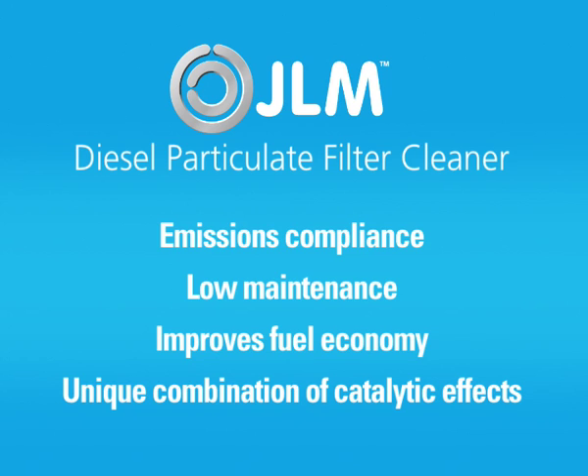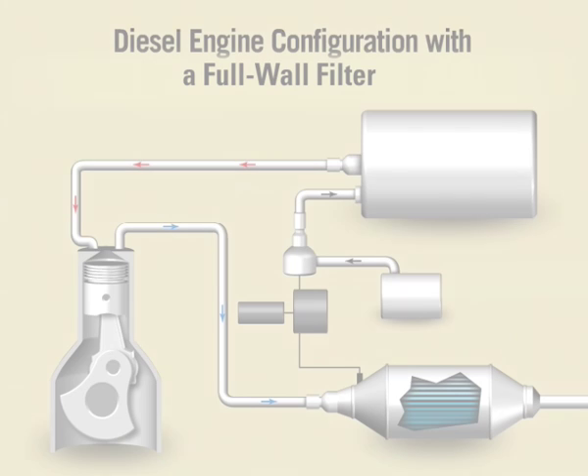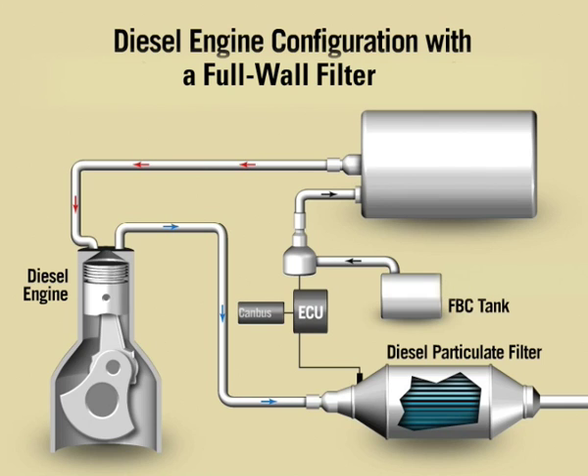This low-maintenance, high-performance filtration solution improves fuel economy and combines in-cylinder and post-combustion catalytic effects. The approach is unique in that catalytic action begins in the combustion chamber and continues through the control device, with three-phase catalytic activity in the solid, liquid, and gaseous states. These three combustion mechanisms provide a new level of performance and emission control.